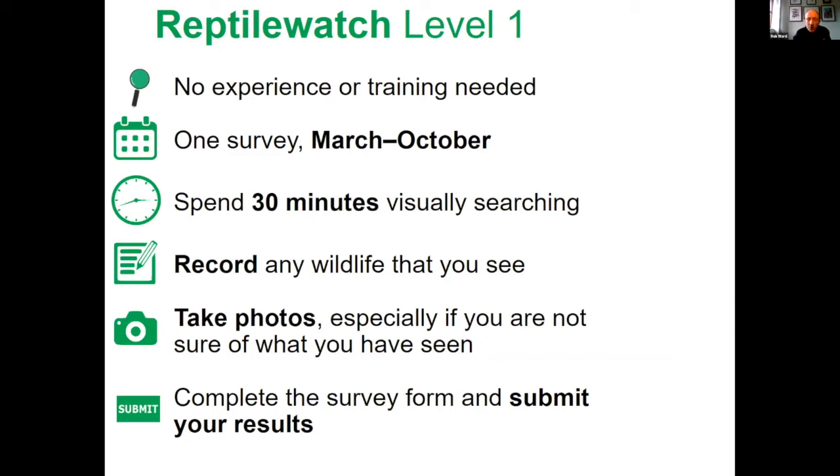For Reptile Watch level one in terms of how to do the survey: no experience or training required, you're only asked to undertake one survey between March and October, though more surveys are absolutely fine. It only requires a half-hour wander wherever you would like to go, looking visually for the species we've mentioned, making sure you note down everything you see, take photos if you can, then fill in your survey form and send your results through.